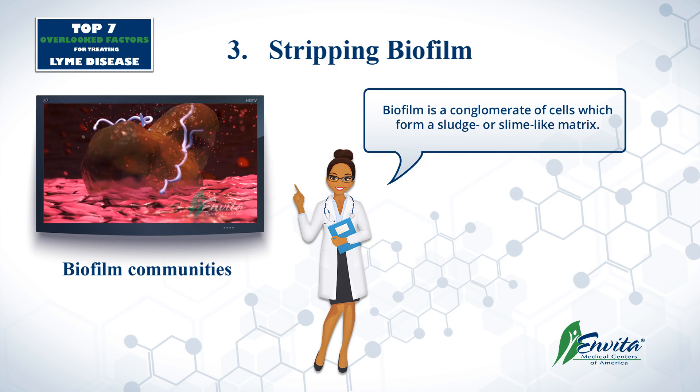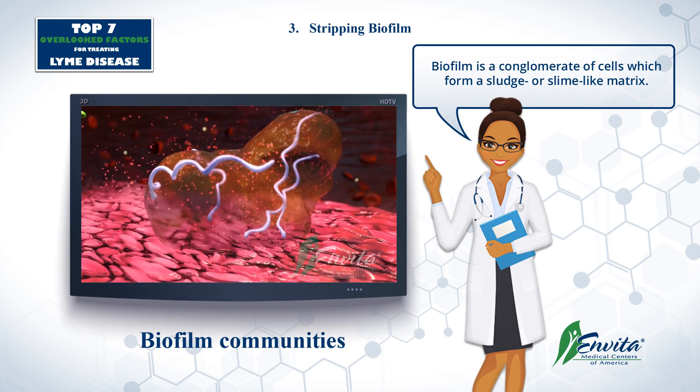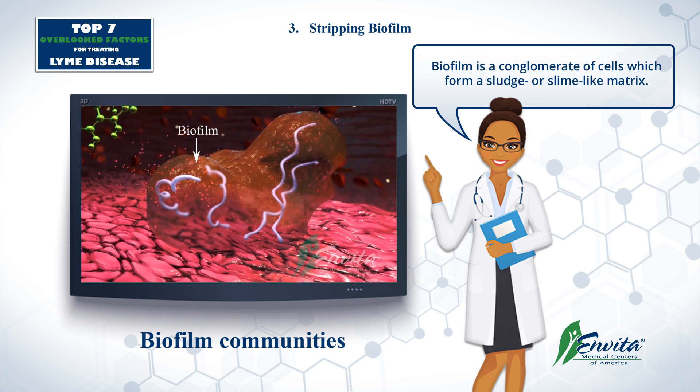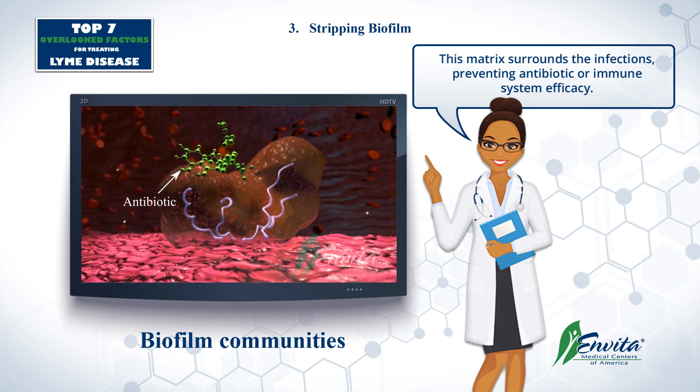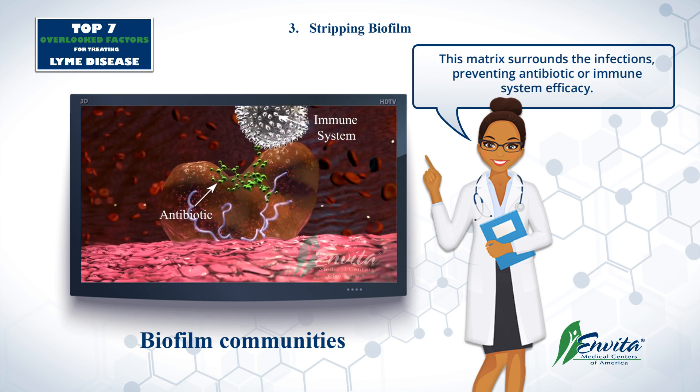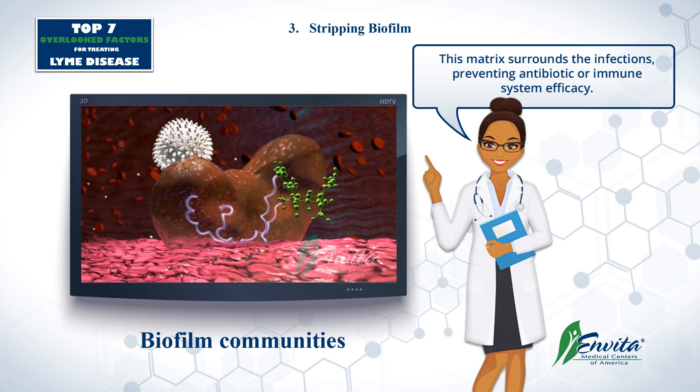These infections also have biofilm communities around them, making them very hard to penetrate. Biofilm — we use the term 'sludge' — is like a matrix that basically surrounds the infection so they can live without being effectively touched by antibiotics or by the immune system. So the biofilm has to be stripped during treatment.